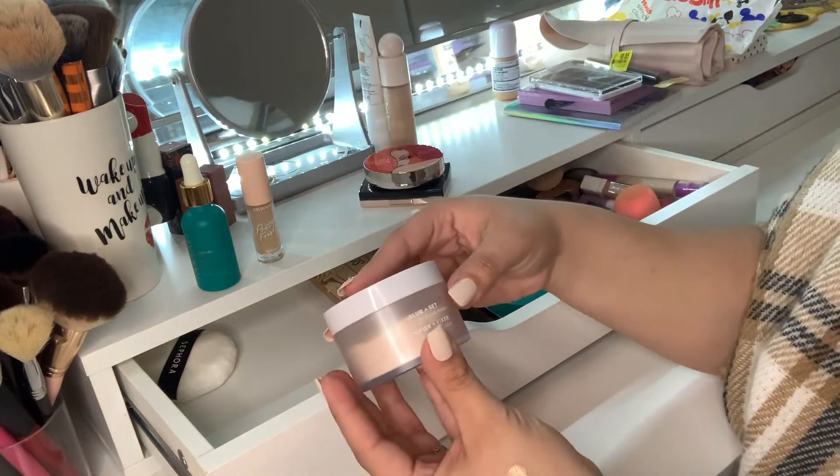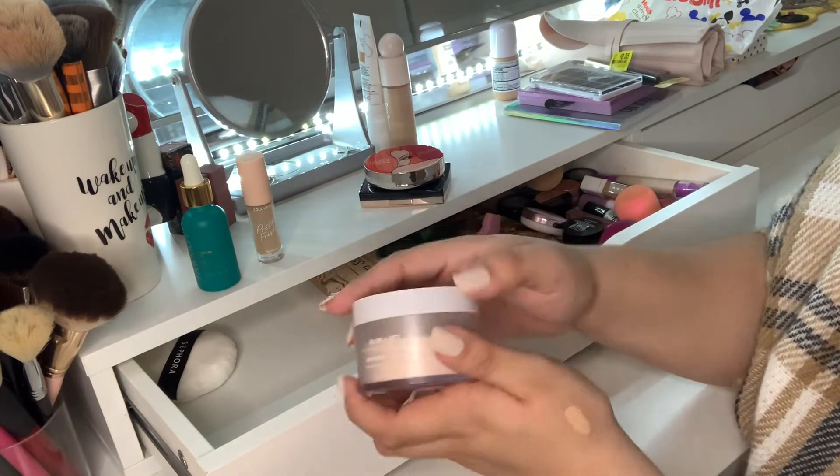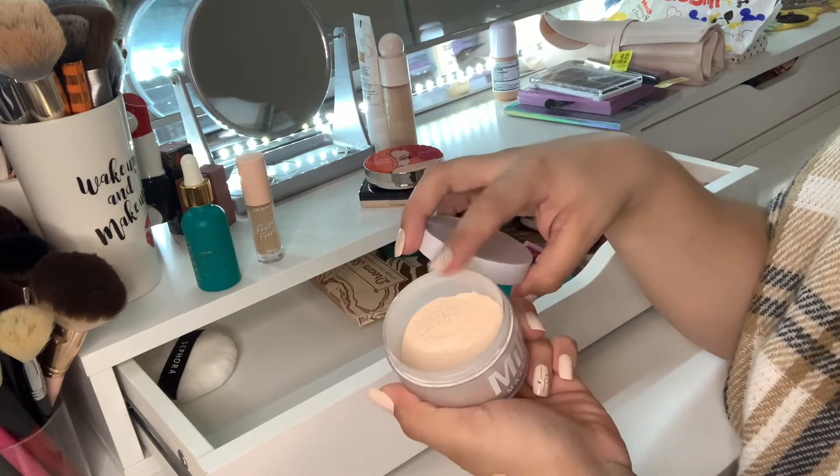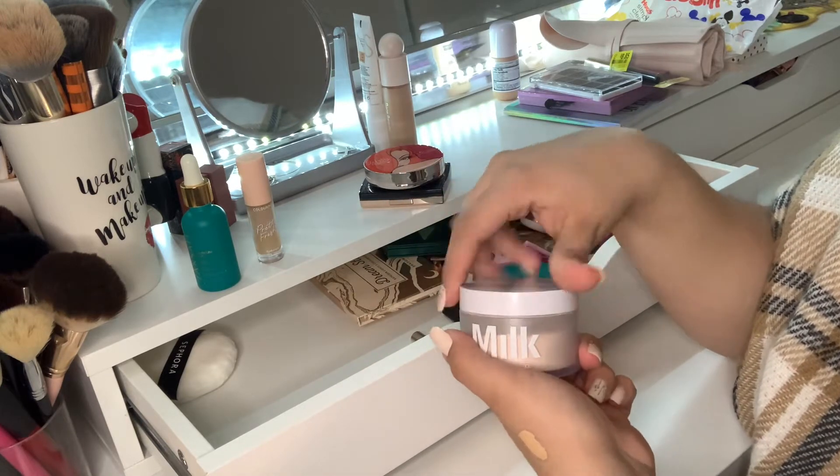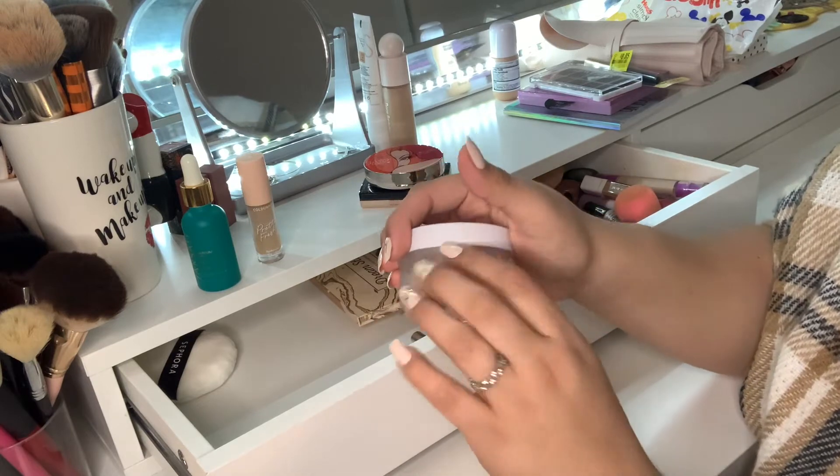For powders, I have the Blur and Set Matte Loose Setting Powder from Milk Makeup. I actually took the stopper out and I'm working through this powder — I think I'm doing a pretty good job moving along with it, but I'll switch it out for something else. I do like this powder.